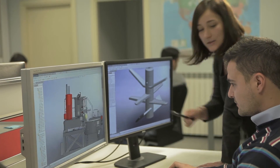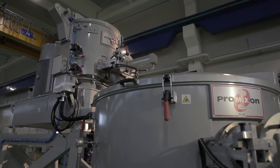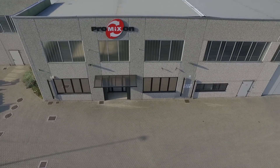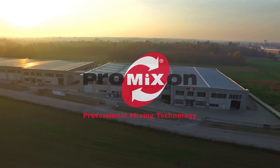These solutions make use of cutting-edge bonderizing technologies to obtain the product and increase our clients' productivity. Pro MixOn — the partner you need to create high-efficiency production lines that will help you increase your productivity.